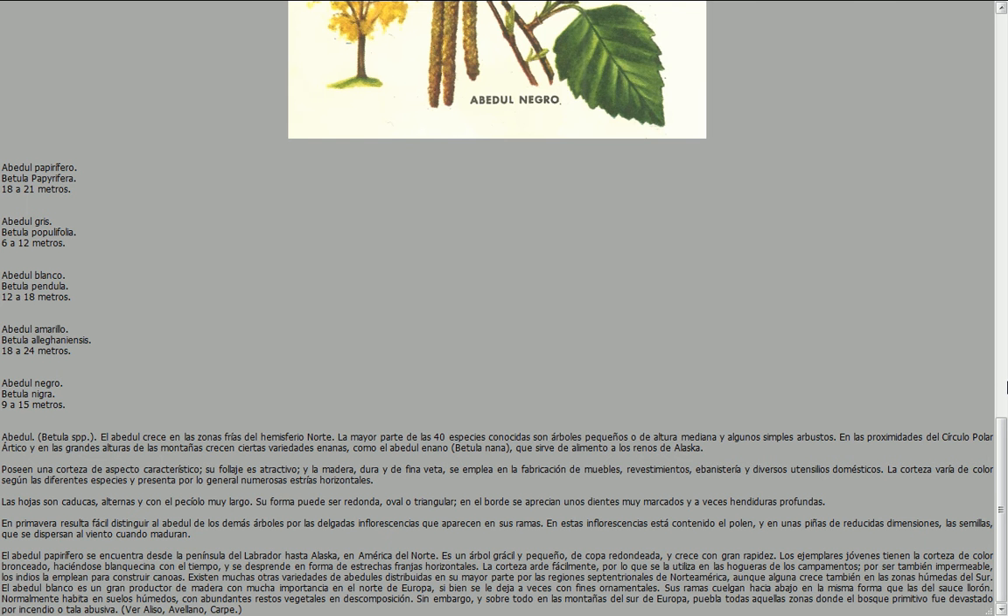El abedul papirífero se encuentra desde la península del Labrador hasta Alaska, en América del Norte. Es un árbol generalmente pequeño, de copa redondeada, y crece con gran rapidez. Los ejemplares jóvenes tienen la corteza de color bronceado, haciéndose blanquecina con el tiempo, y se desprende en forma de estrechas franjas horizontales. La corteza arde fácilmente, por lo que se la utiliza en las hogueras de los campamentos. Por ser también impermeable, los indios la emplean para construir canoas.